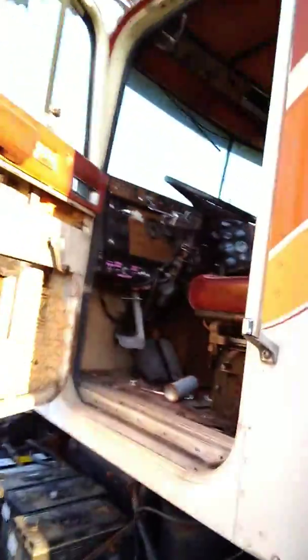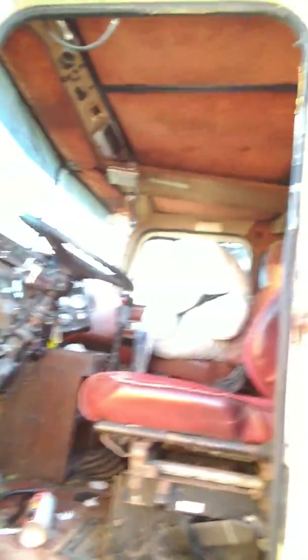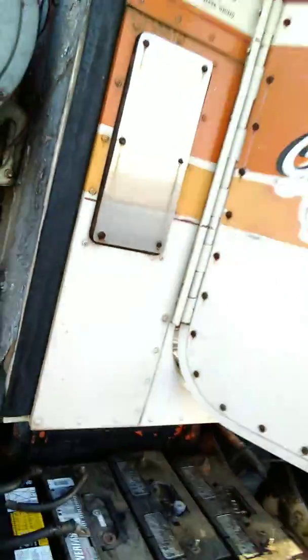Getting ready to give her a start here. Hey, get out! Nobody said you could ride. Hitchhikers. Big Cam 4. I'm going to hook the cables up and see if it gives a twirl. Hang on one second, we're going to give her a try. Let's see.